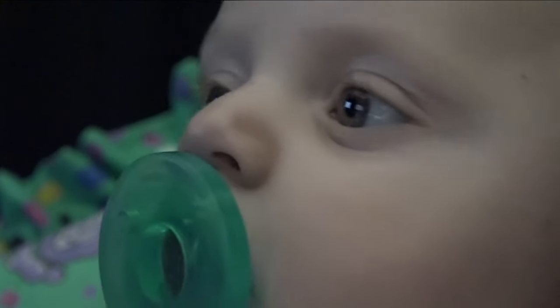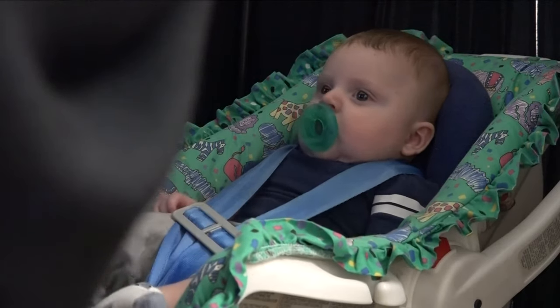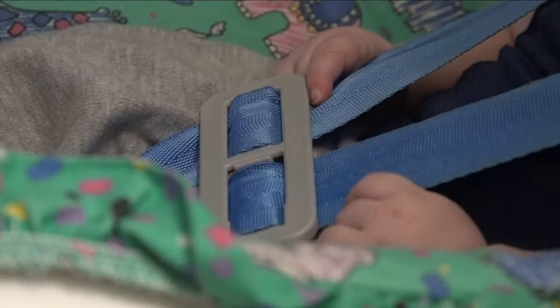Can five-month-old Matthew tell the difference between what's normal and what's not? That's what Dr. Donna Thompson at Niagara University is trying to figure out. As she puts it, babies are thrust into this world where they've never seen a single thing — how do they learn how to look? That's something we've just always taken for granted.